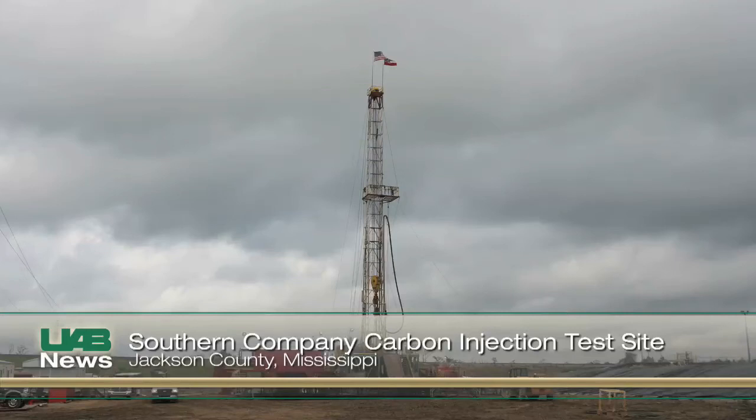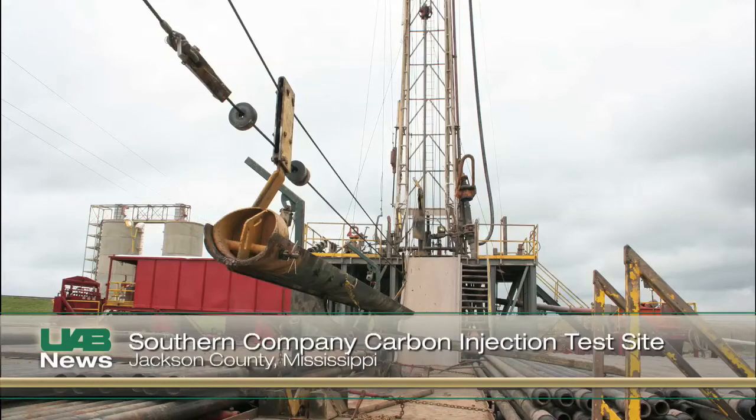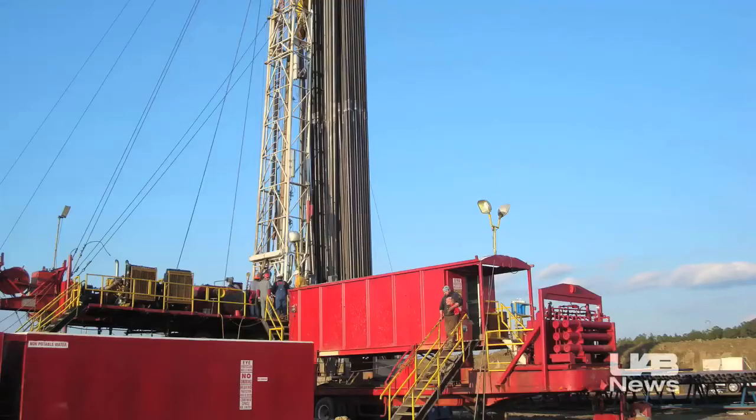Carbon capture and storage is being explored by the nation's energy providers as a means to curb greenhouse gas emissions. Carbon dioxide, a byproduct of fossil fuel-based electric power production, is considered a greenhouse gas that potentially contributes to global warming.